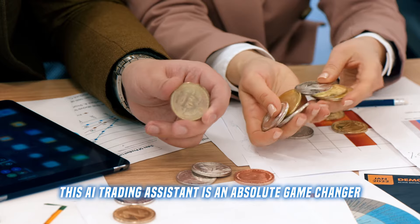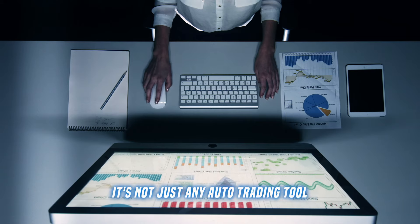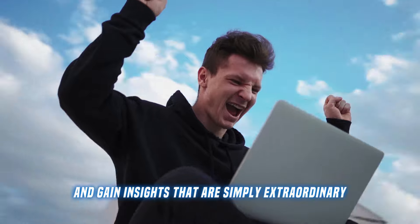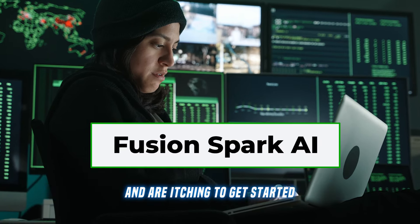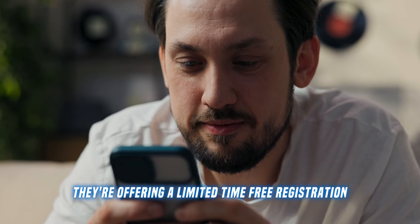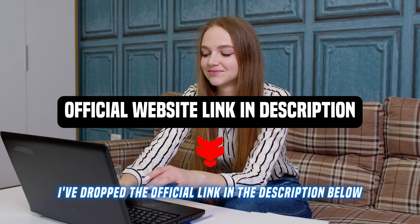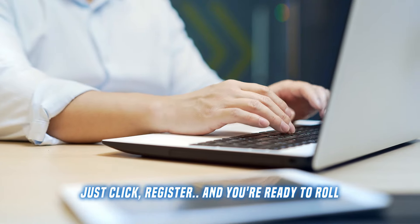This AI trading assistant is an absolute game changer. It's not just any auto trading tool — it's like having your very own crypto mentor, helping you refine your strategies and gain insights that are simply extraordinary. For those of you who've heard about Fusion Spark AI and are itching to get started, they're offering a limited time free registration, but there are only 300 slots available. I've dropped the official link in the description below — just click register and you're ready to roll.